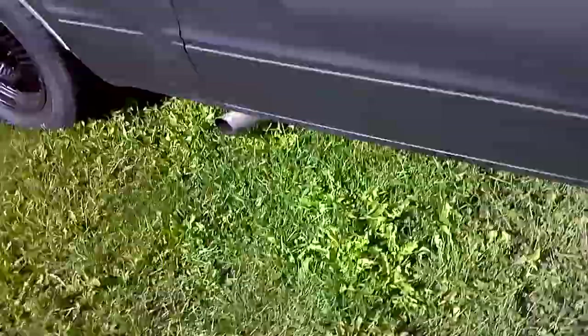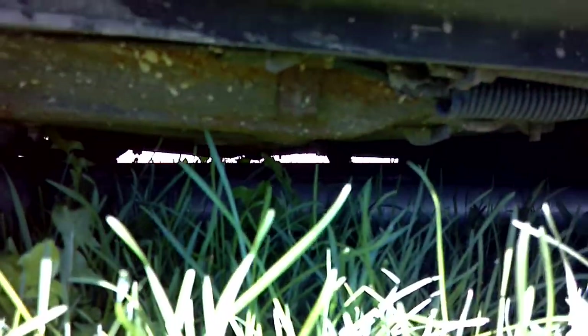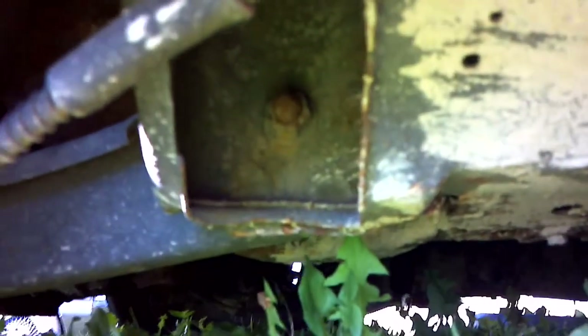I'm going to check the underneath of the other side. It's got a side exhaust on it. This car is solid — honestly this thing is like spotless underneath and everything. I mean it's super clean, it's dirty but clean.